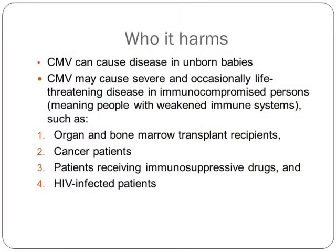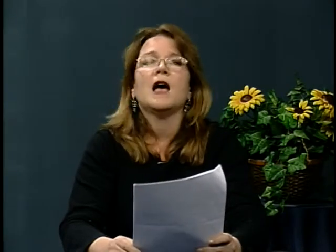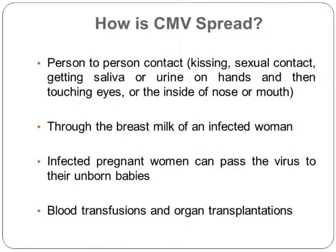How is CMV spread? Mostly through saliva and urine, spread through kissing. A pregnant woman should not kiss her toddler around the mouth or share cookies with them — I didn't know that. Because you get saliva on your hands and might rub your eyes. It's through breast milk too, but it's not really going to hurt a baby once born to catch cytomegalovirus. Blood transfusions and organ transplantations can also cause the spread of CMV.